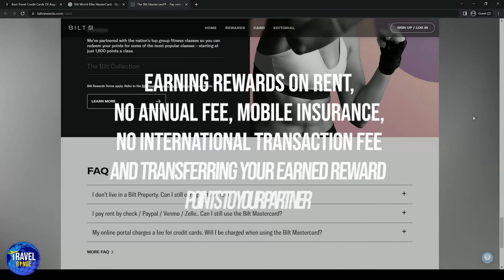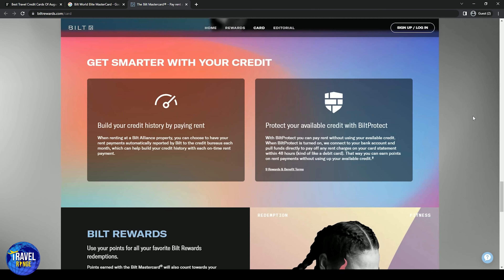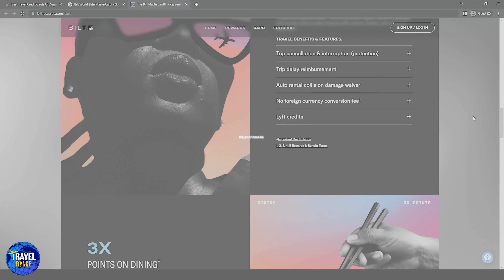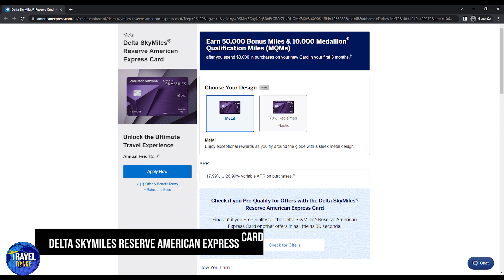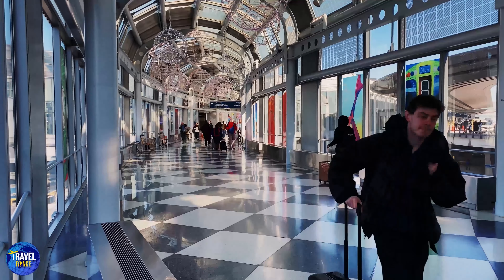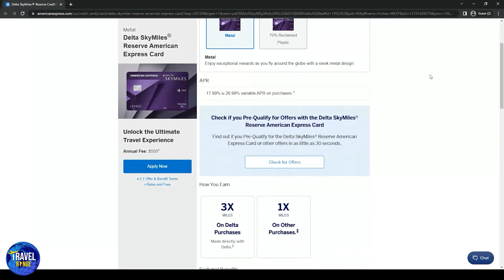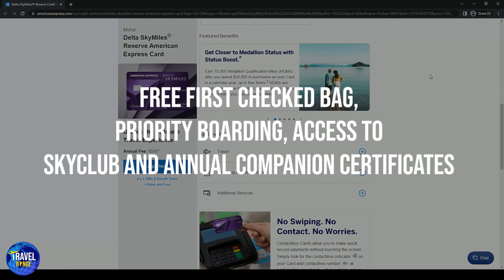Number six is the Bilt World Elite Mastercard. Paying rent, receiving awards, and traveling with your profits — this is an amazing strategy to enhance your rent income. Earning rewards on rent, no annual fee, mobile insurance, no international transaction fee, and transferring your earned reward points to travel partners are major perks of this card. The only disadvantage is that you need at least five transactions per month to earn reward points.